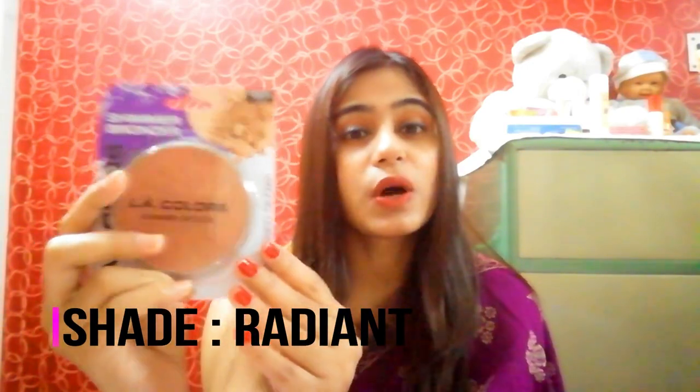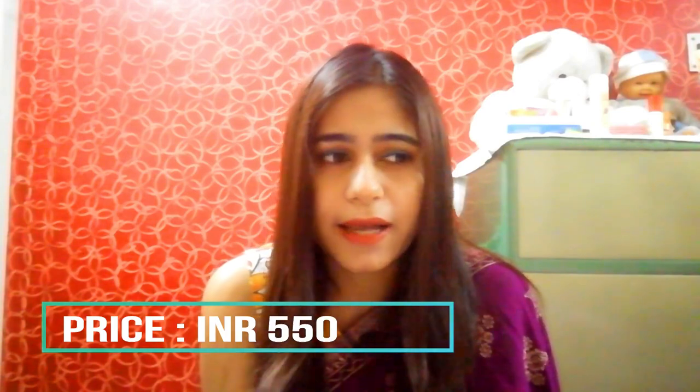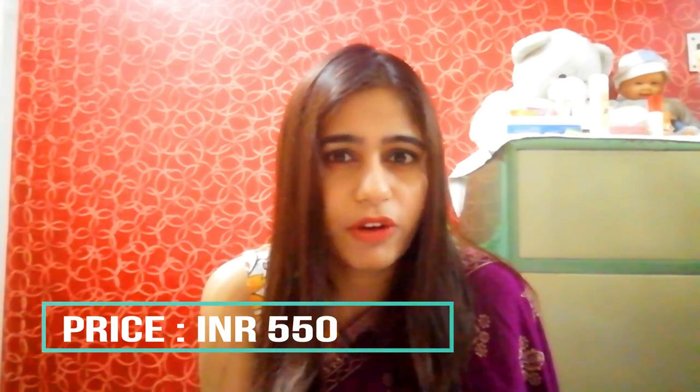Today I'm talking about my favorite bronzer, which is the LA Colors Shimmer Bronzer in the shade Radiant. This is how it looks. It costs around 550 rupees in the Indian market, but I got it on sale from Nykaa for around 275 rupees. I believe it was a great deal because the pigmentation I got from this product is highly unbelievable.